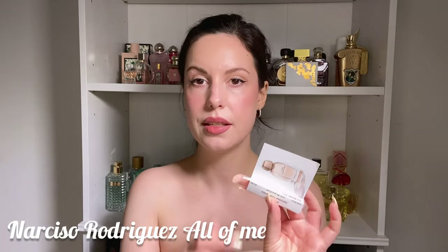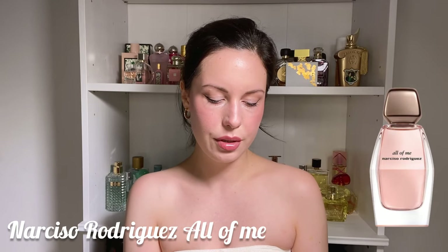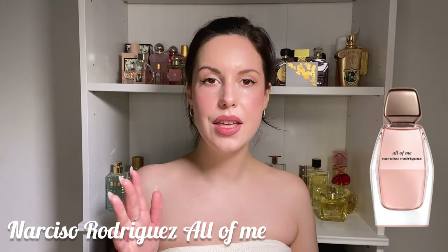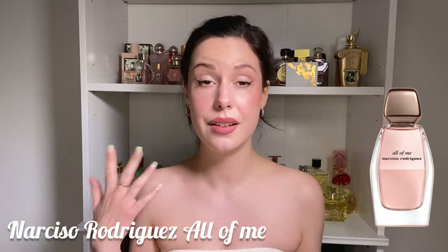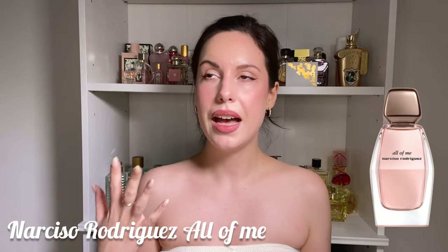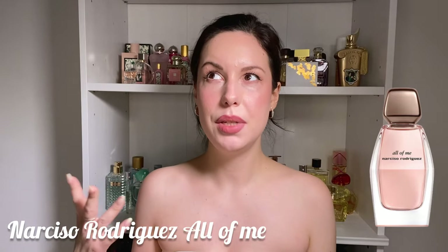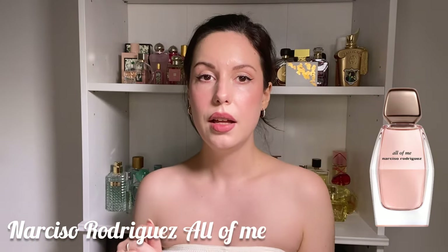The next one is All of Me by Narciso Rodriguez. I've seen mixed reviews of this fragrance, but contrary to what I've heard, I think this is definitely a Narciso fragrance. I've tried a lot of them, and I sometimes find they're too musky for my taste — that's why my favorite is the Musk Noir Rose Fleur Musk.